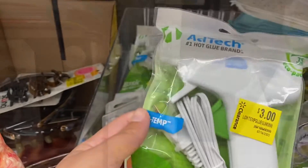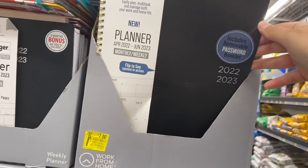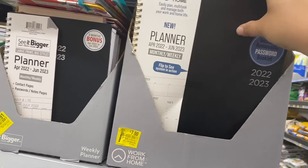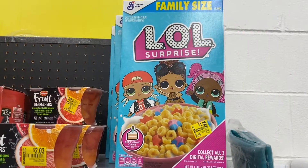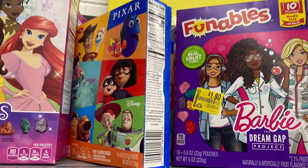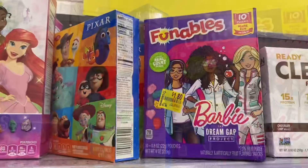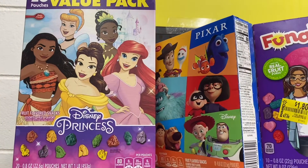Here's an overview of some of the items I found. I found this hot glue gun for three dollars. These planners were really nice — these are the work-from-home edition. And then here I found some fun fruit gummies for kids in a value pack.